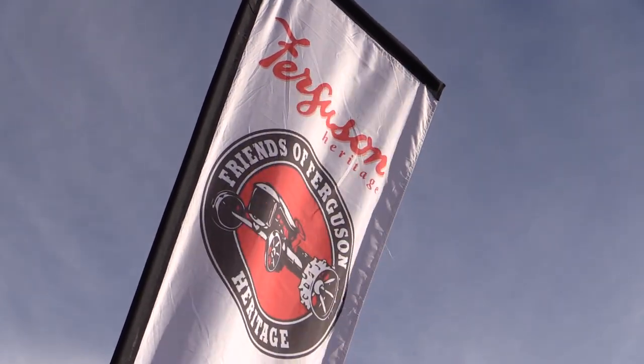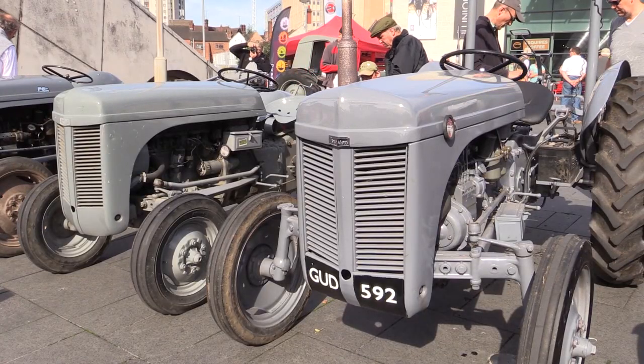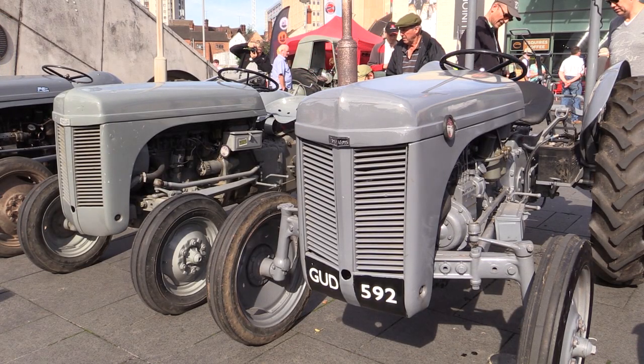This is an important milestone today for Massey Ferguson because we're here in the centre of Coventry, at Coventry Transport Museum, to celebrate the 70th birthday of the Little Grey Fergie.